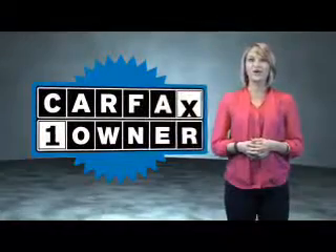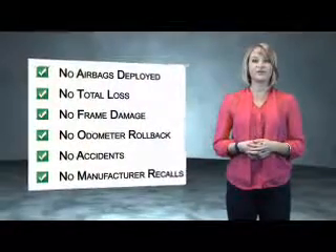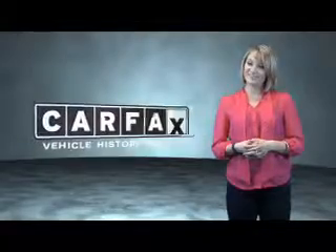This is a Carfax One Owner Vehicle which qualifies for the Carfax Buy Back Guarantee. Be sure to find a complimentary copy of the Carfax Vehicle History Report online or contact the dealership. Just say: show me the Carfax.